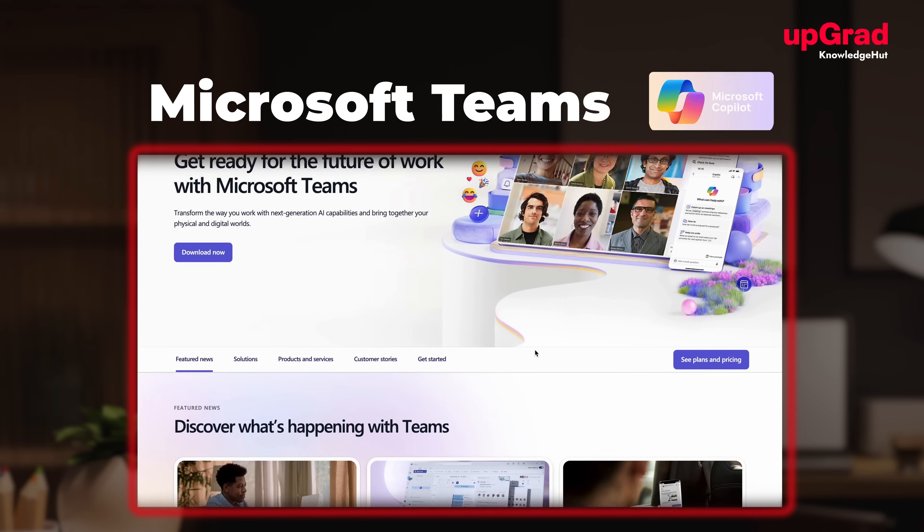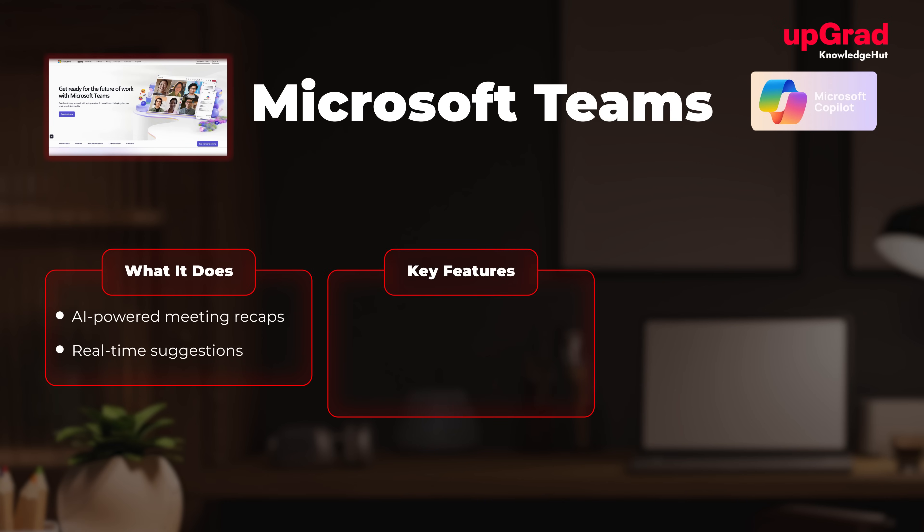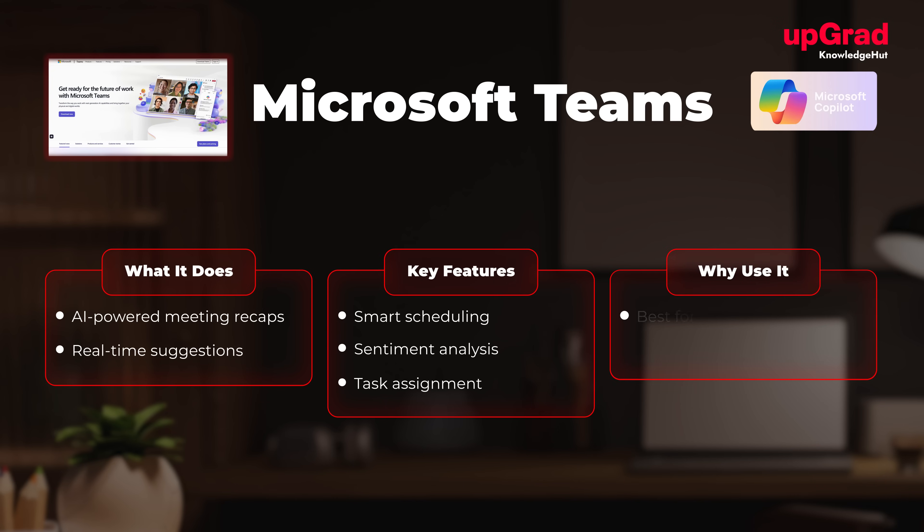At number eight, we have Microsoft Teams with AI insights. What it does: enhances communication with AI-generated meeting recaps and real-time suggestions. Key features include smart scheduling, sentiment analysis, and task assignment. It's best for teams relying on integrated communication tools.